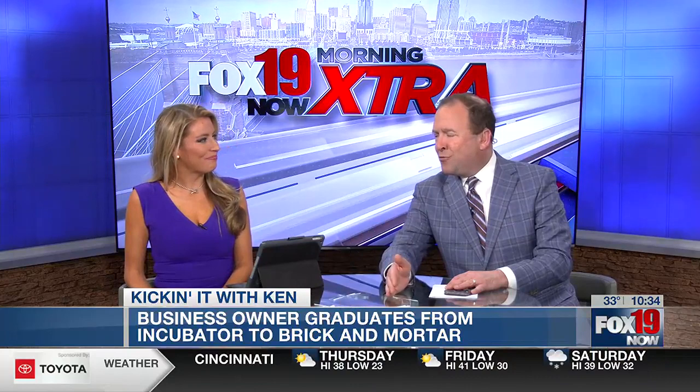Switching gears back here at home. A local business owner is showing off her brand new cakery. It's a great story. You may remember from a couple months ago, we brought you the story of Cora's Cakery. We saw this start from an incubator and develop into a brick and mortar store.